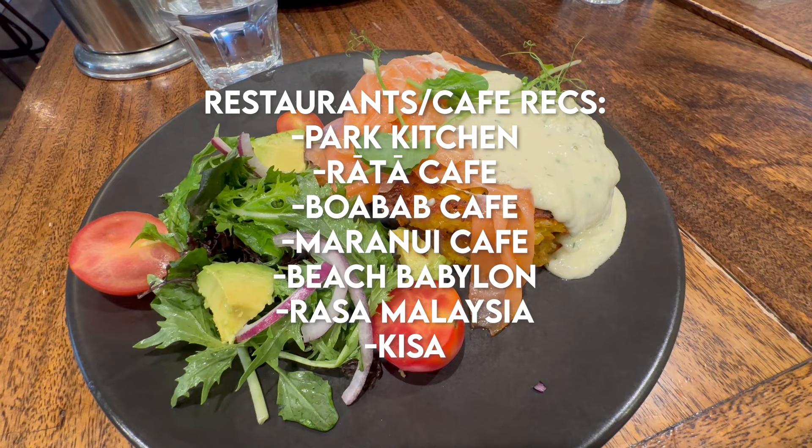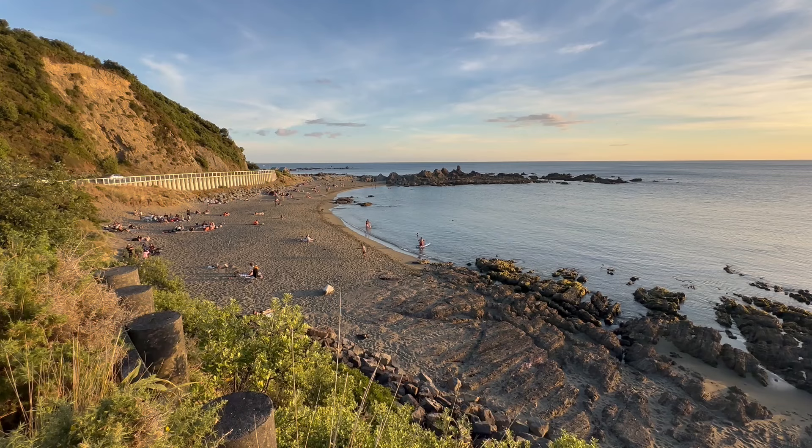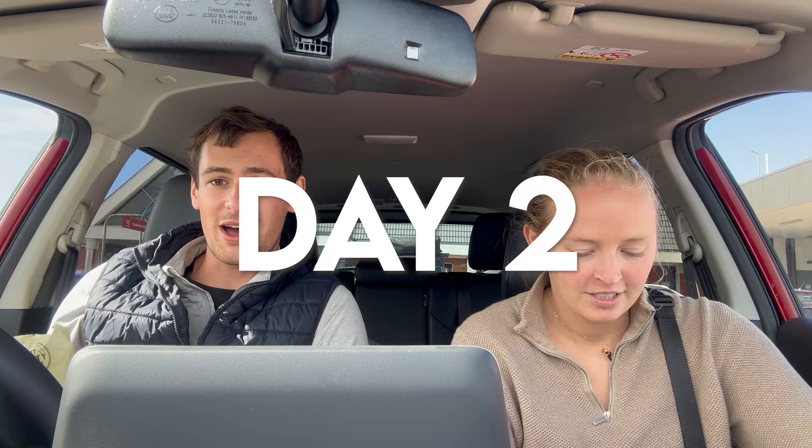The last item on the Wellington list is food. Wellington is known for being a foodie city in New Zealand — there are several amazing cafes and restaurants to try. I've listed some of my favorite spots below that I went to more than once. There's lots to do here to fill up a day, and now let's jump into the road trip part of the itinerary.